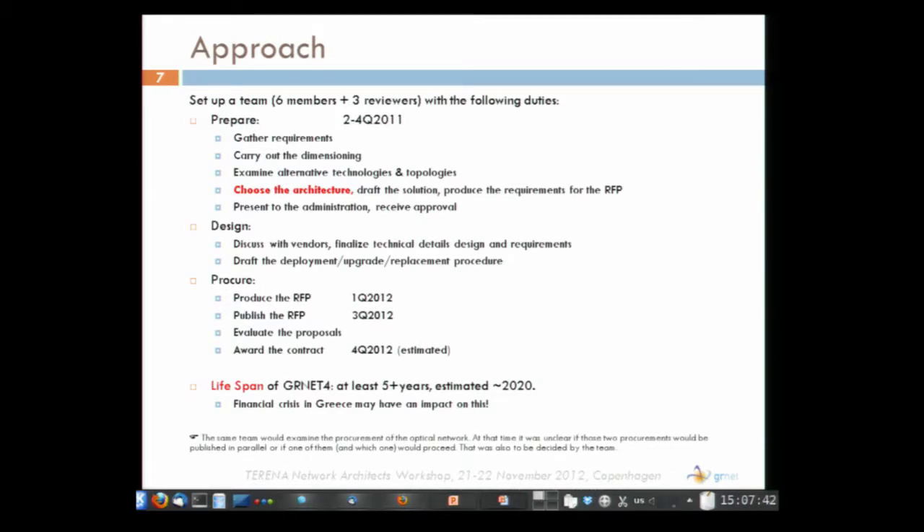In order to prepare, design, and procure, we set up a small team of six people. This team started preparing for the upgrade about one and a half years ago. The first step was to gather requirements, do the dimensioning of the network, examine various alternatives with regard to technologies and topologies, and decide on the best technology. After making a draft design and presenting to management, and after approval, we proceeded with a more detailed design and the procurement.